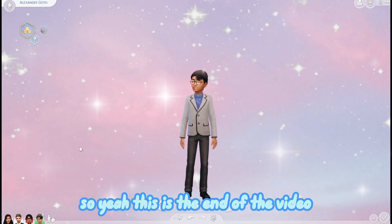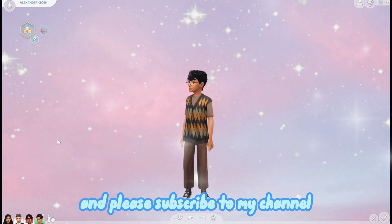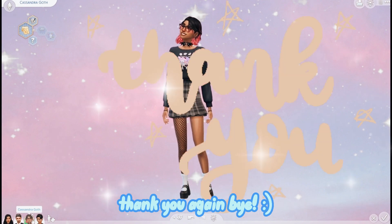So yeah, this is the end of the video. If you like what you see don't forget to hit that like button and please subscribe to my channel. Thank you for watching and I hope to see you again - bye!